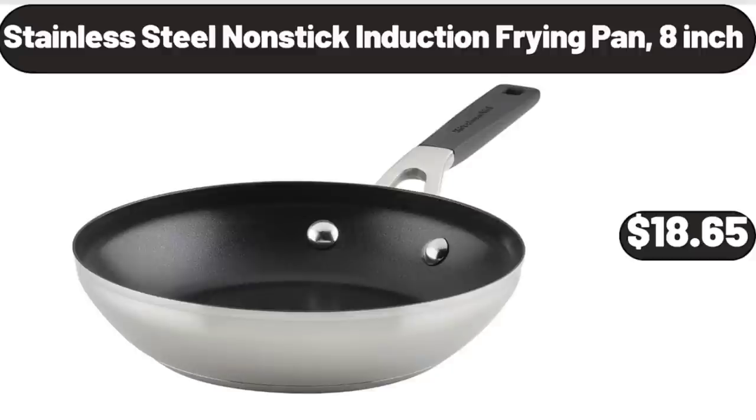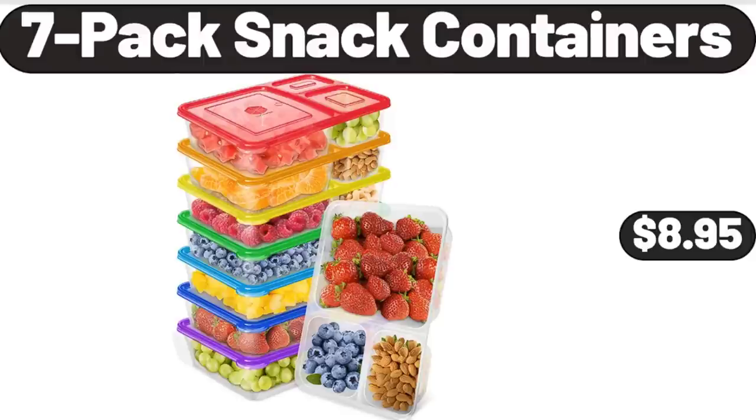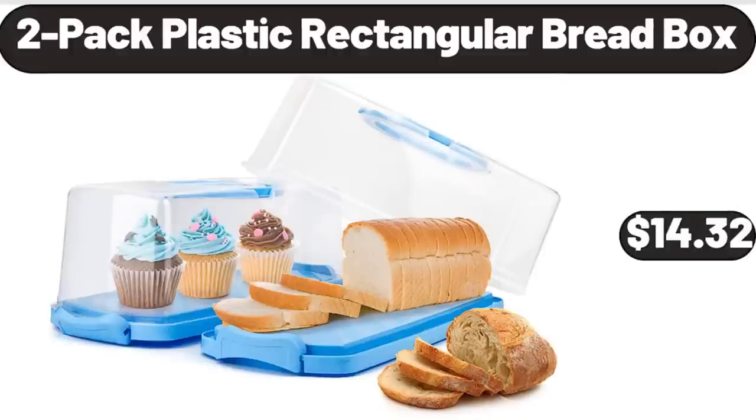Stainless Steel Non-Stick Induction Frying Pan, 8 Inch, $18.65. Formed Aluminum Rose Gold Classic Bundt Pan, $8.95. 7 Pack Plastic Rectangular Bread Box, $14.32.